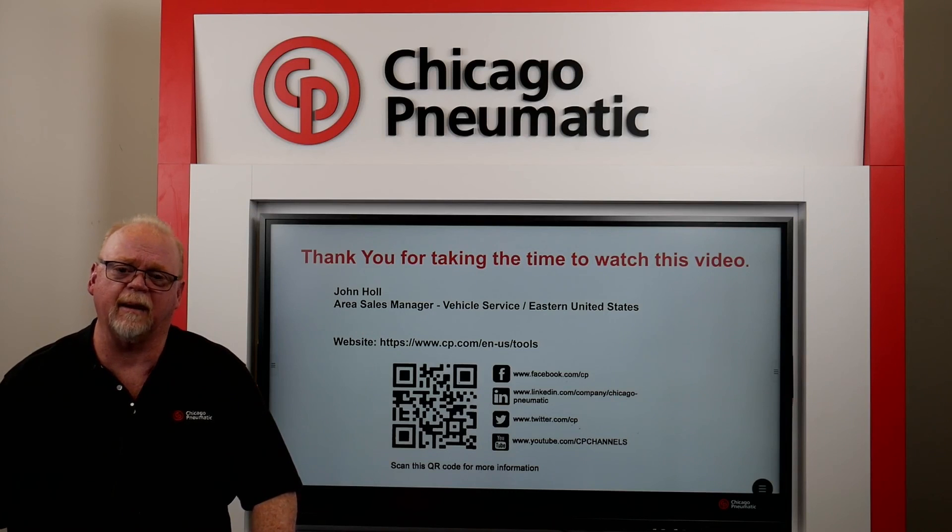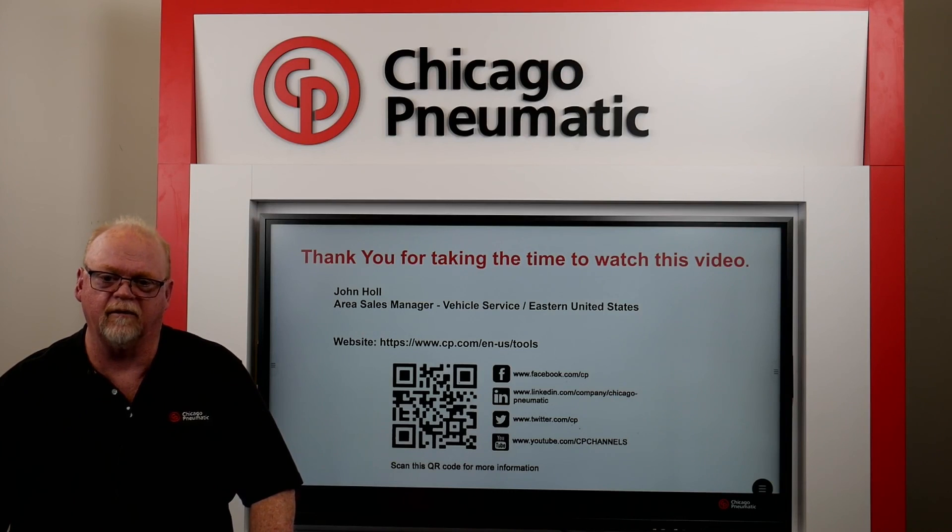I just want to thank you for taking the time to watch this video. Again, I'm John Hall, Vehicle Service Manager for the Eastern United States.